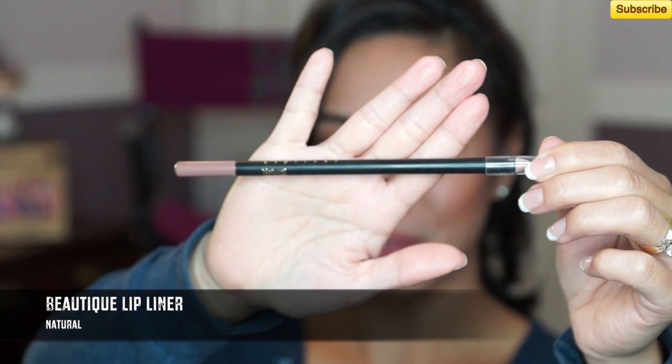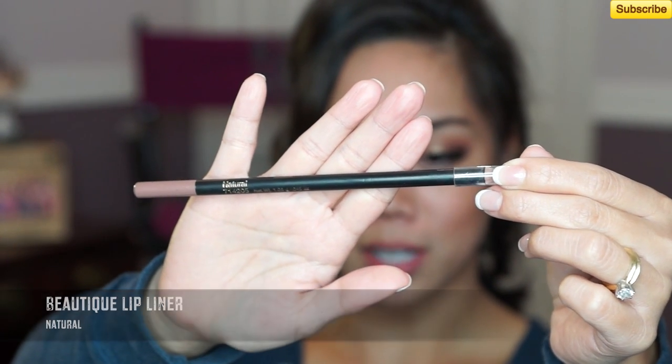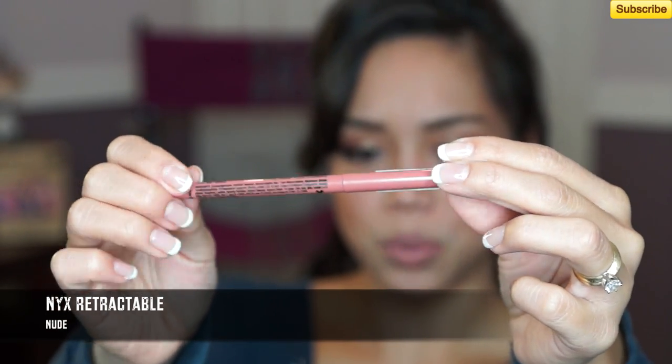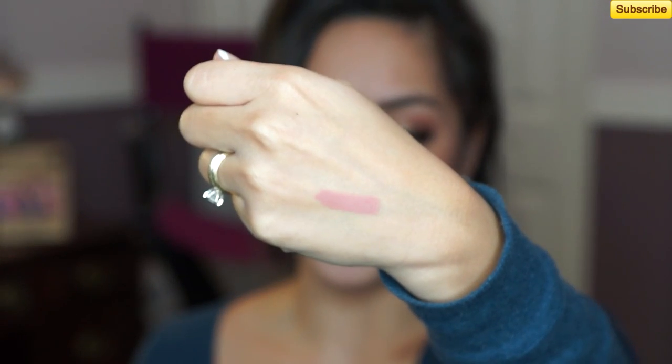One of my all-time favorites is Beautique's lip liner, which you can find at Sally's Beauty Supply. I like it in Natural — it's almost like an ashy brown or ashy neutral color, rather than the orange-leaning nude lip liners you often find. It makes your lips look plumper when you have a deeper-colored liner. My other favorite nude lip liner is NYX's retractable lip liner in Nude. This one will not rub off — you put it on your lips and it will stay on all night. It goes great with any of the pink lipsticks.